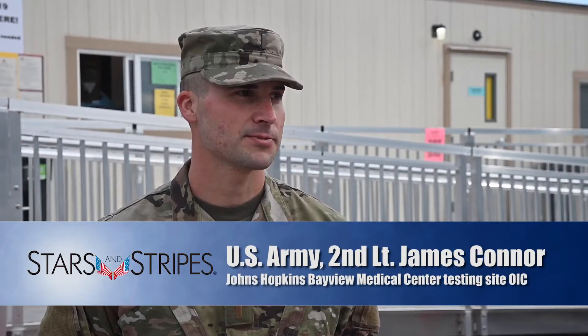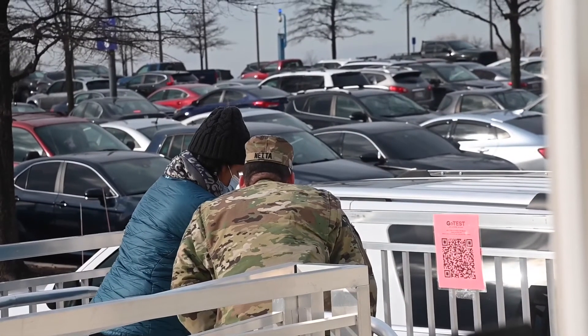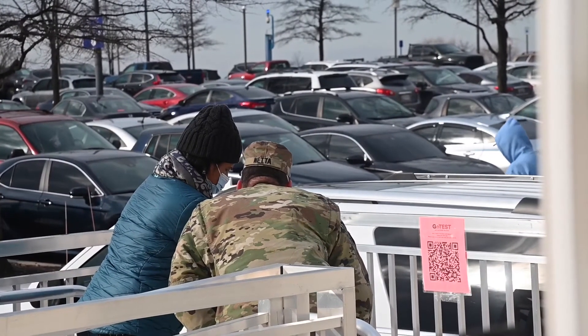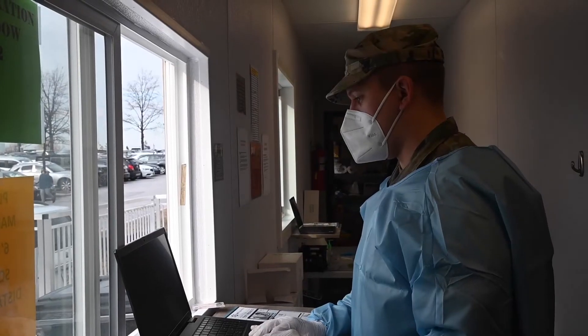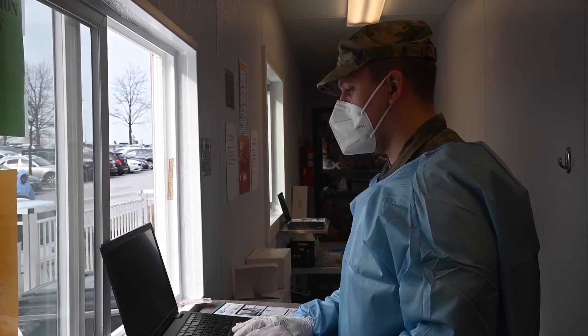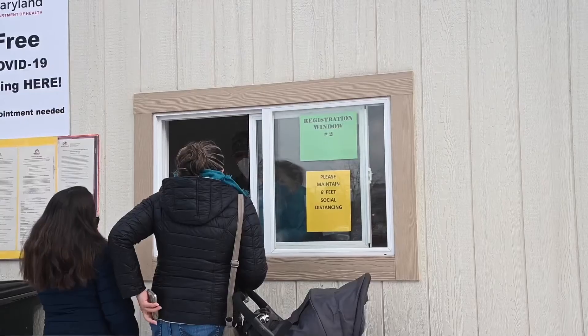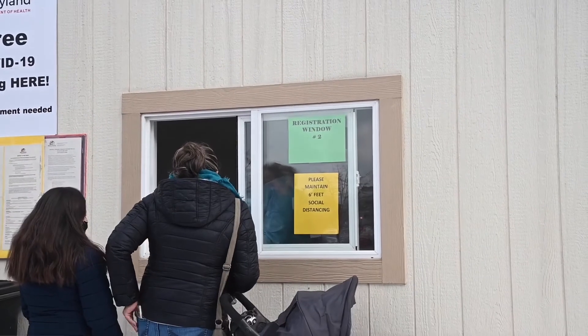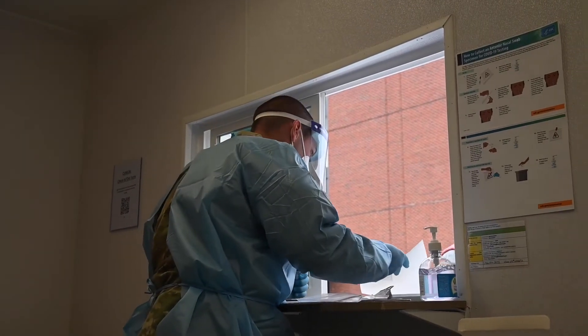Basically what we do here is support not only the hospital but the community with COVID testing. When the patients come in to get tested, they will scan one of these QR codes here, and basically what that does is help them get their name and who they are into the database, so that they can then go to the registration windows. Once you have that, then you're good to go to get tested.